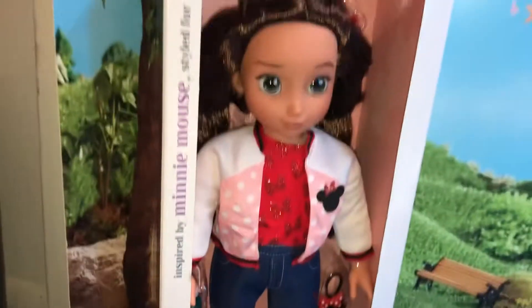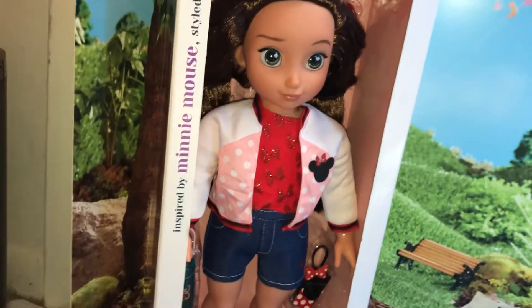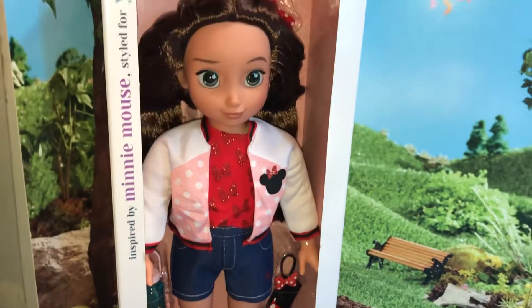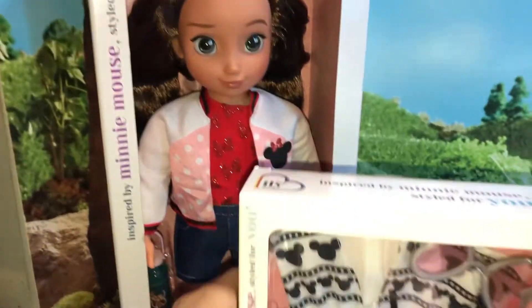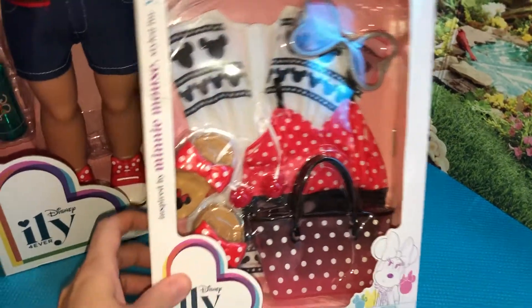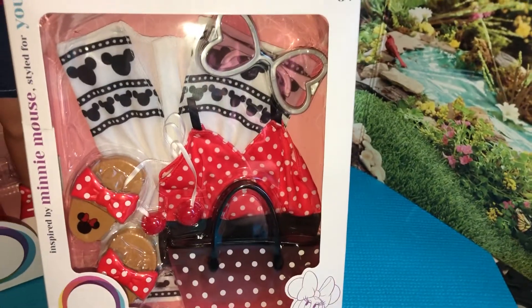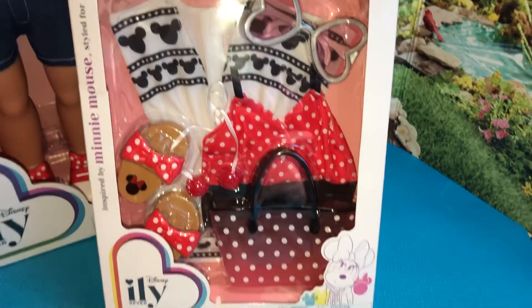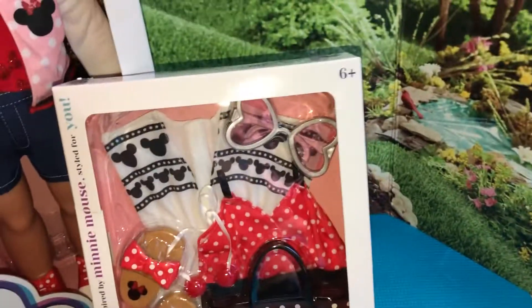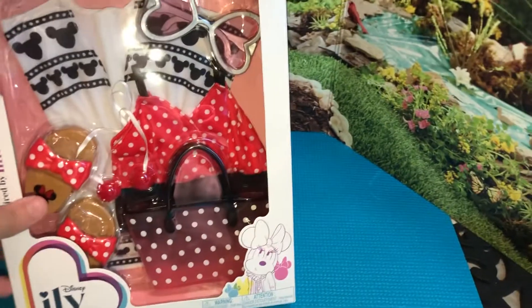If you're looking for any of the Disney ILY dolls, definitely check your local Target and see if they have them on sale — I'm not sure if all stores will do it or just some. Since I found her, I also wanted to get this outfit for her. The shelf said $15, the app said $15, but when a worker scanned it in the store it showed up at $7.99. So that was a really good deal.